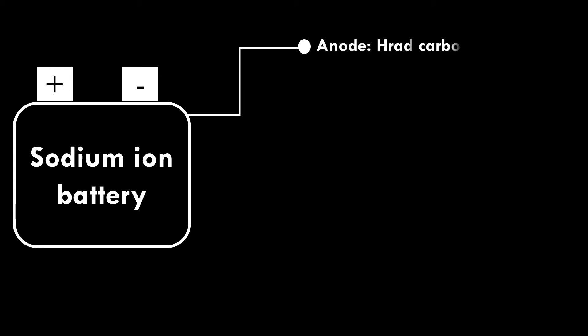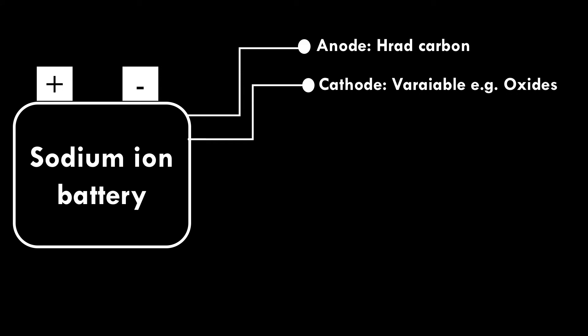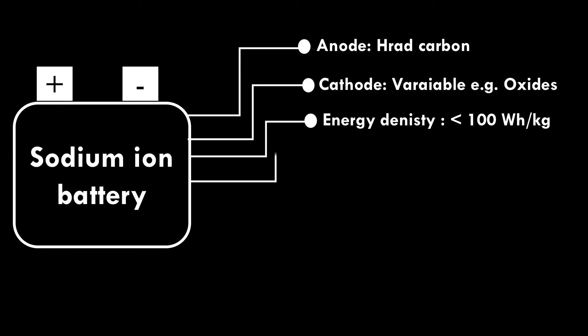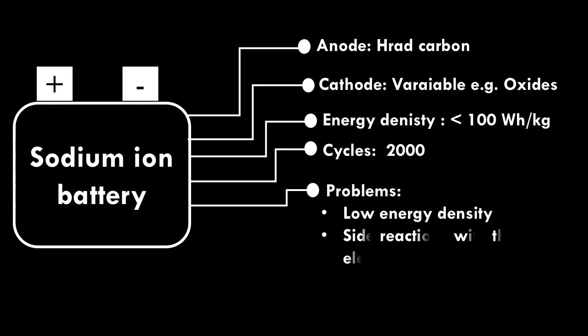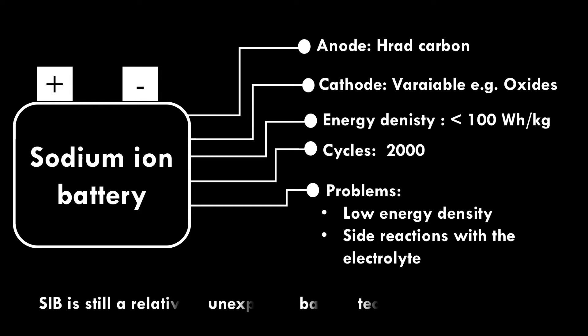Sodium Ion Battery. Hard carbon is used as an anode. Several cathode materials have been developed for sodium ion batteries, for example oxides, phosphates, etc. Sodium ion batteries deliver an energy density of less than 100 watt-hour per kilogram and run up to 2,000 cycles. Problems include low energy density, unwanted side reactions with electrolyte. Sodium ion battery is still a relatively unexplored technology.